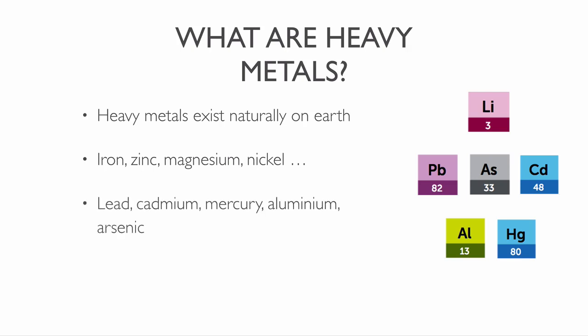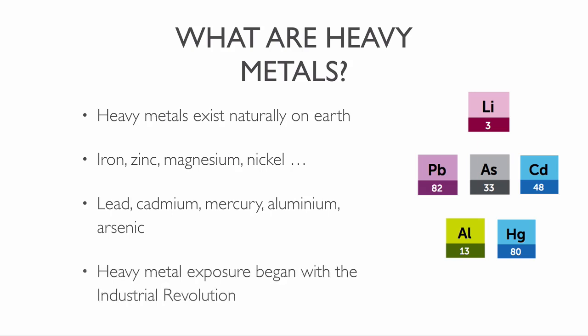The main threats to human health from heavy metals are from lead, cadmium, mercury, aluminium and arsenic. The modern age of heavy metal pollution began with the industrial revolution. We started to use it in gasoline, paint, toys, tooth fillings, thermometers and other things.